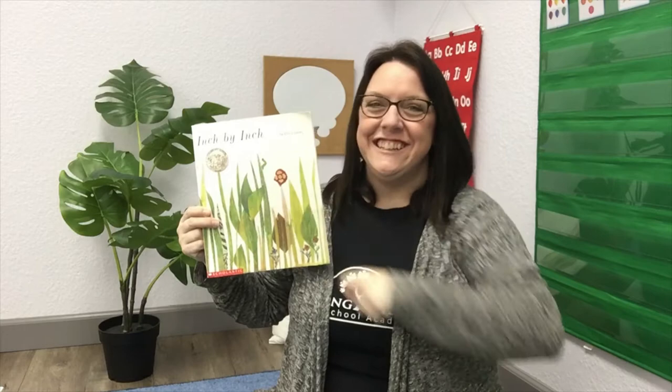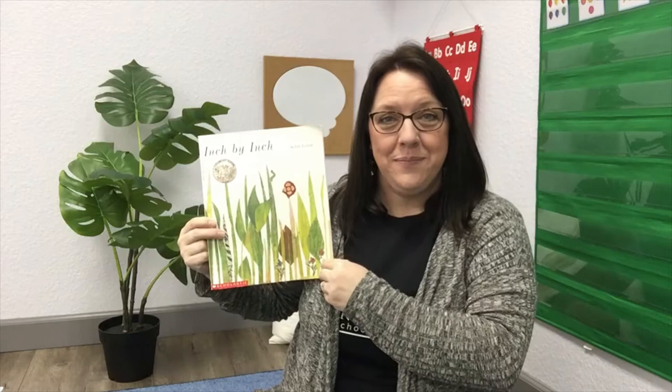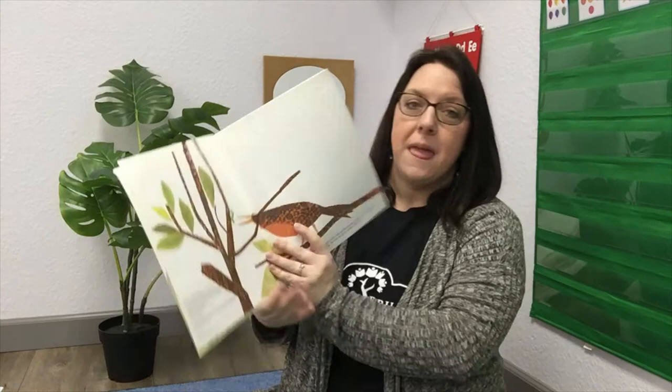Would you like to make an inchworm with me? Put your hand like this and bend your finger to scooch along — inch, inch, inch. Very good. All right, should we see what the story is about? Let's open up the book.